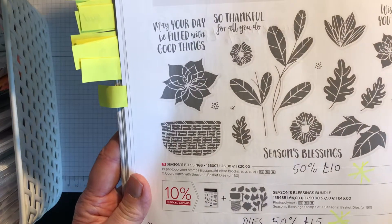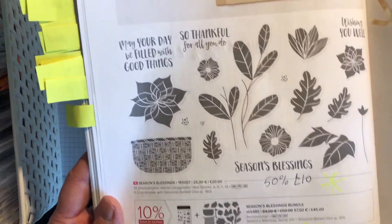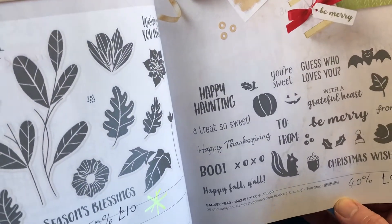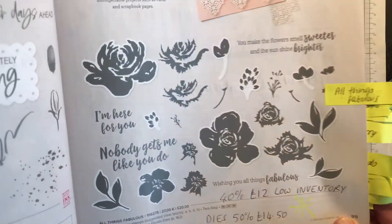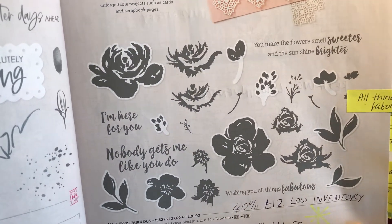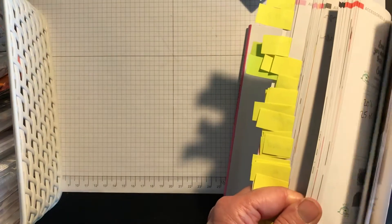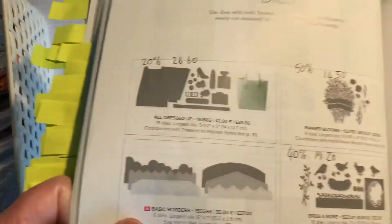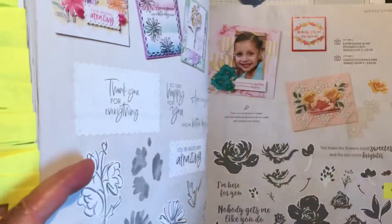Season's Blessings stamp set is reduced by 50% to £10 and the die by 50% to £15 — a real bargain. Banner Year is reduced by 40% to £9.60. All Things Fabulous is on low inventory — Ruth Trice has done some beautiful YouTube videos using this stamp set. The stamp set is 40% off at £12 and the dies are 50% off at £14.50, including a lovely latticework die.